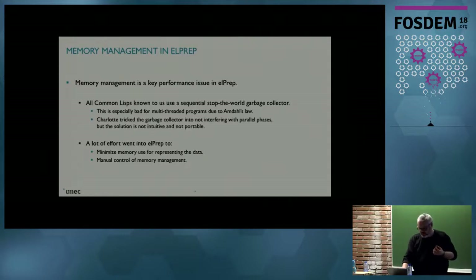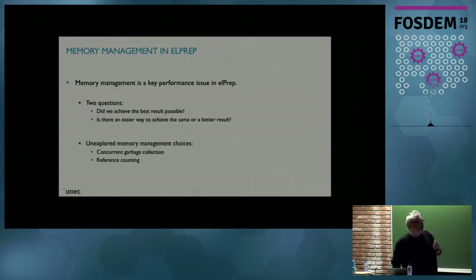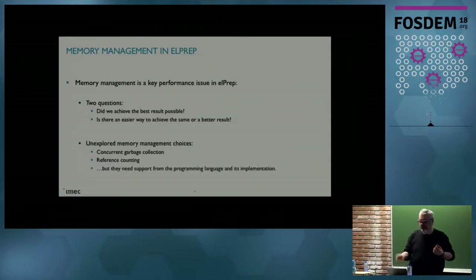So the question we are asking ourselves is: did we achieve the best result possible? And is there an easier way to achieve the same thing? There are easier known approaches. You can use a parallel concurrent garbage collector, which is a known approach. Or you can use reference counting, which both promise to work better with multi-threaded programs. The problem is we can't do this in Common Lisp because it requires support from the programming language and from its runtime system, so we had to look at other programming languages.